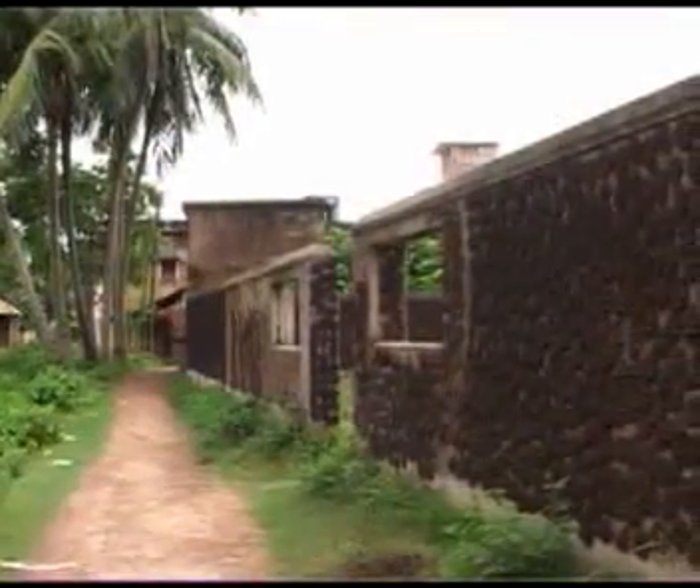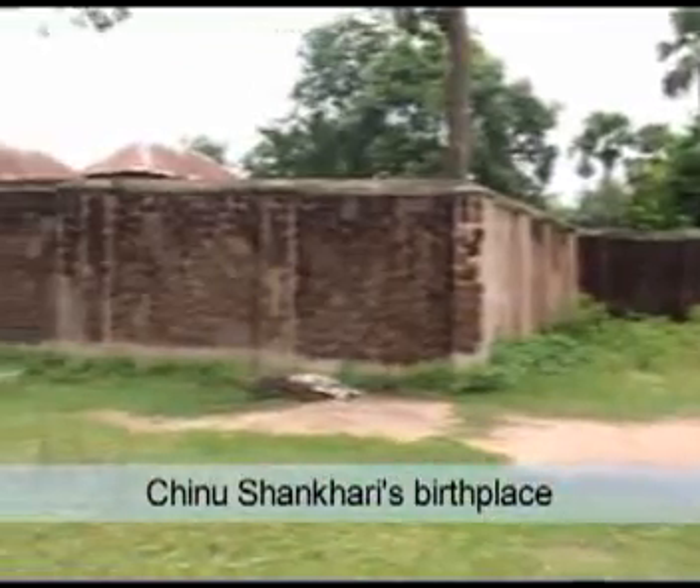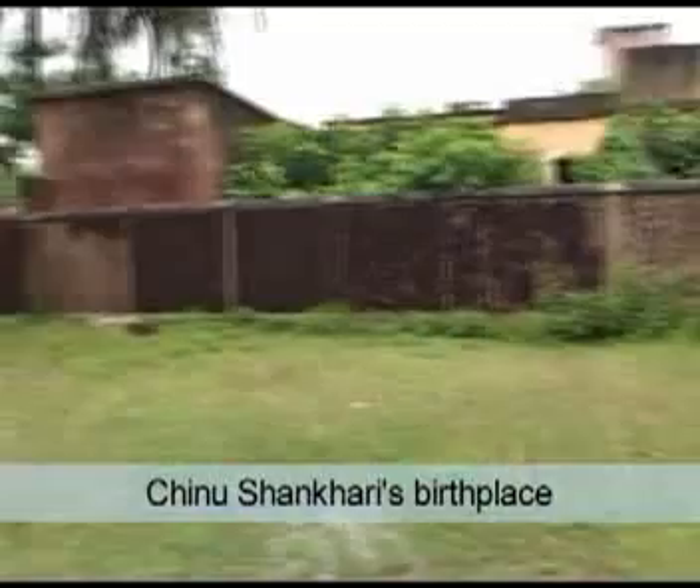This structure marks the birthplace of Shri Navas, better known as Chinu Sakkari. Chinu was a devout man and loved the boy Gaudadhar dearly.